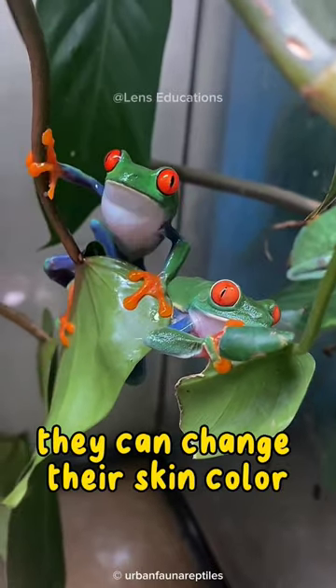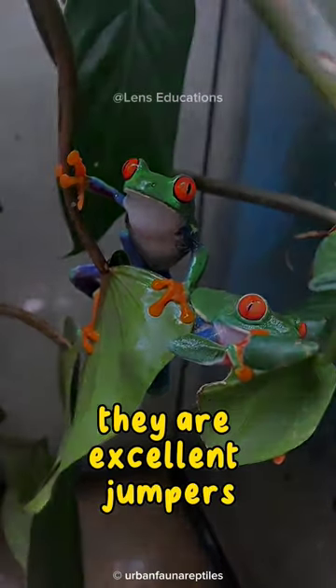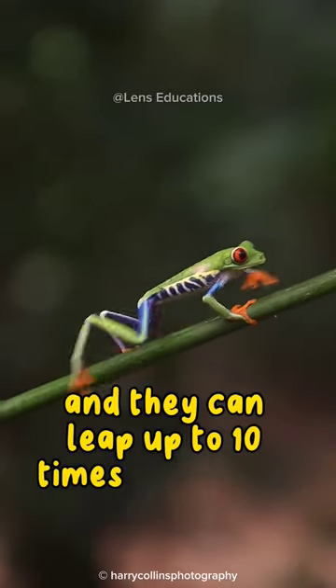They can change their skin color to blend in with their surroundings. They are excellent jumpers, and they can leap up to ten times their body length.